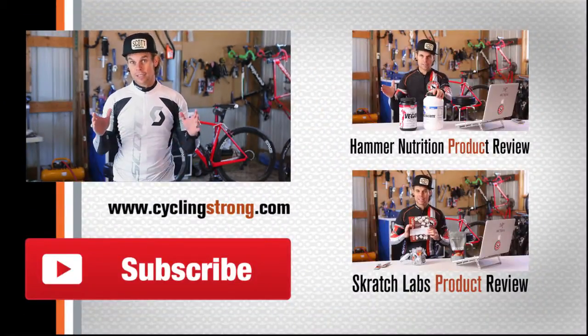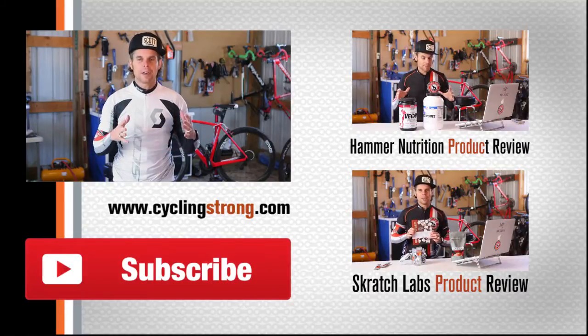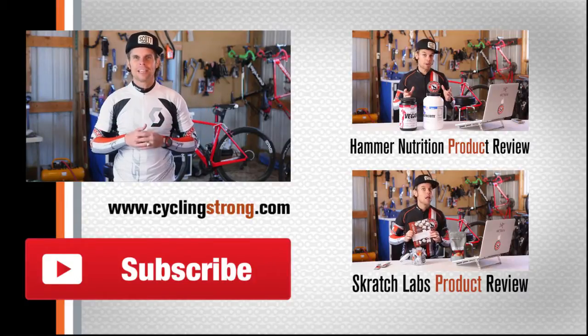I hope you love Scott's stuff — check it all out. Go down below and comment on other gear that you use, other things you like. And the most important thing, as we always say, is get out there and keep cycling strong.